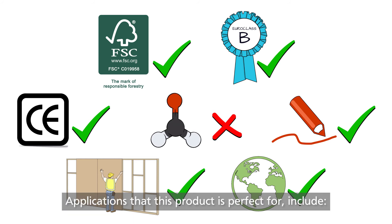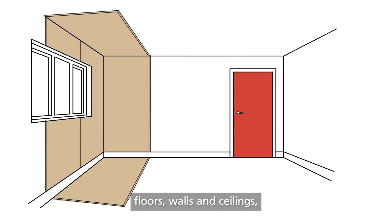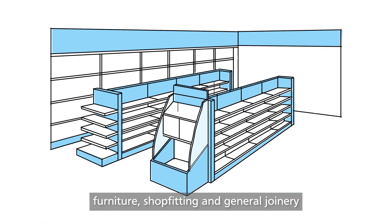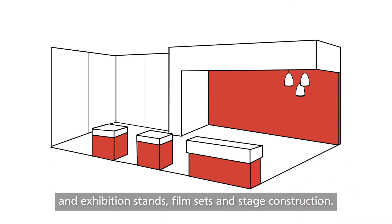Applications that this product is perfect for include floors, walls and ceilings, timber frame, STA FR Build certified in accordance with STA Product Paper 1, light gauge steel and modular construction systems, furniture, shop fitting and general joinery, and exhibition stands, film sets and stage construction.